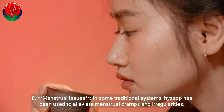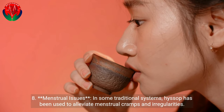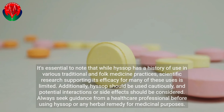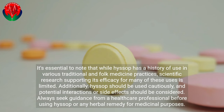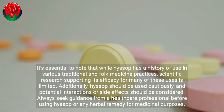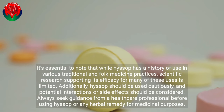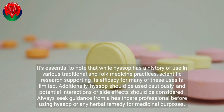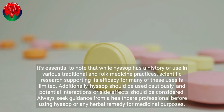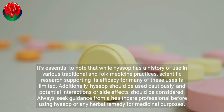In some traditional systems, Hyssop has been used to alleviate menstrual cramps and irregularities. It's essential to note that while Hyssop has a history of use in various traditional and folk medicine practices, scientific research supporting its efficacy for many of these uses is limited. Additionally, Hyssop should be used cautiously, and potential interactions or side effects should be considered. Always seek guidance from a healthcare professional before using Hyssop or any herbal remedy for medicinal purposes.